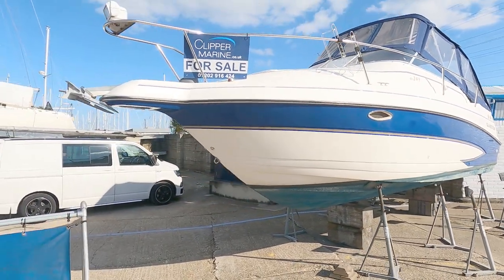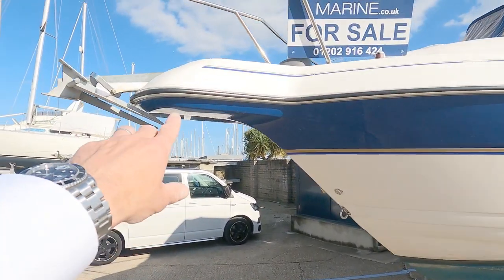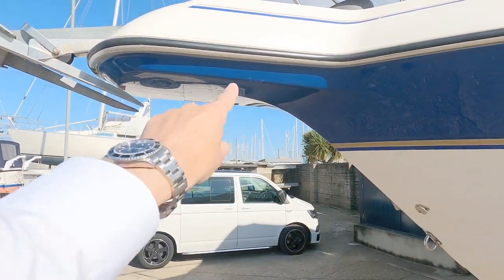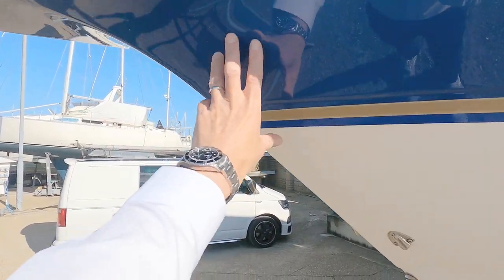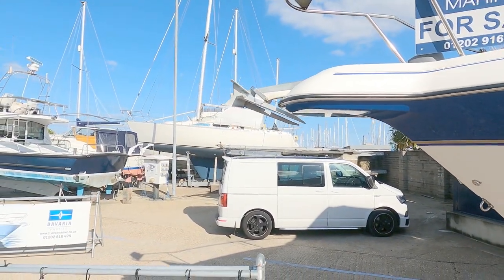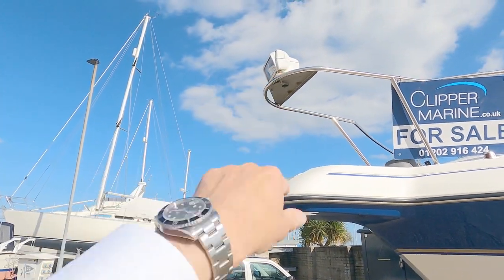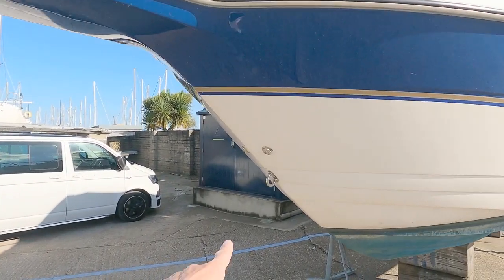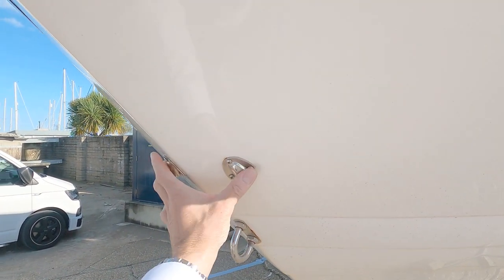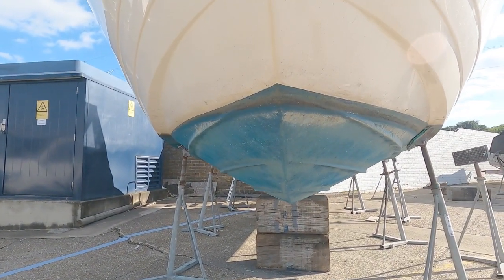Starting outside, it's got what they call a porpoise nose anchor. The idea is it throws the anchor out nice and clear of the hull, so as you winch your anchor up it doesn't bash the side of the hull and damage your gelcoat or GRP. You can see up here there is a remote control searchlight. This is a trailerable boat — if you've got a trailer you can tow it. These are the drains for the anchor locker.